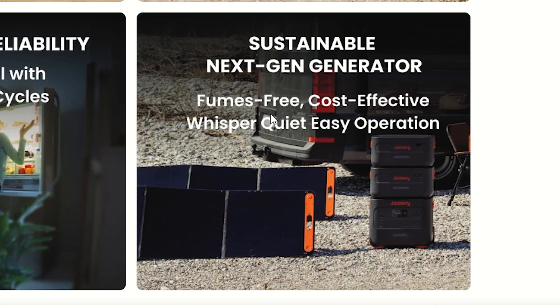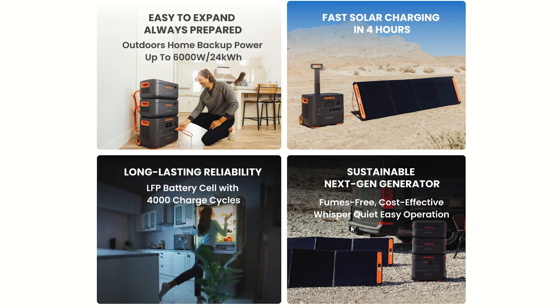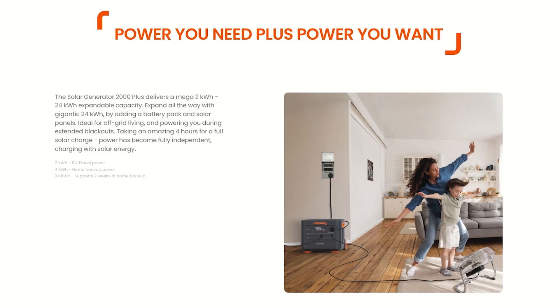Sustainable next-gen generator: fume-free, cost-effective, whisper-quiet, easy operation. You could use this in a library — it's barely going to make any noise, especially if you keep the energy use down. If you're trying to max this out at its highest capacity, it might kick on a fan and get a little bit noisy. The Solar Generator 2000+ delivers a mega 2-kilowatt-hour, 24-kilowatt-hour expandable capacity.